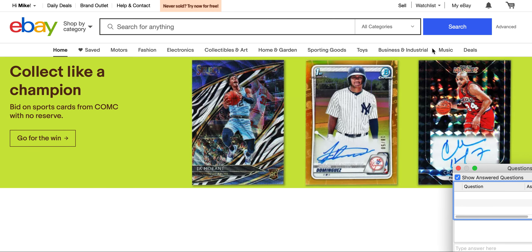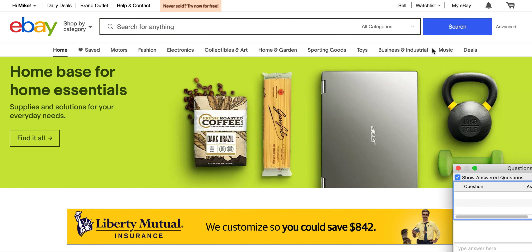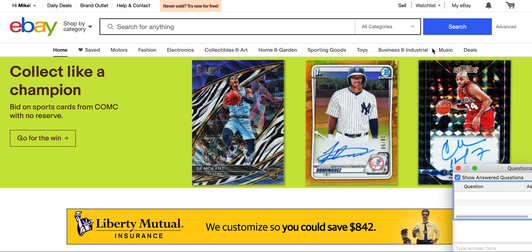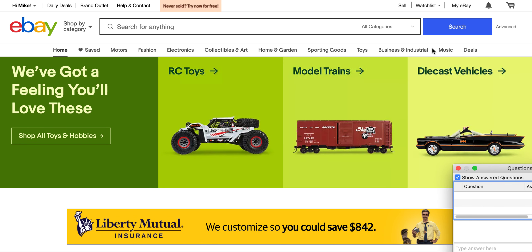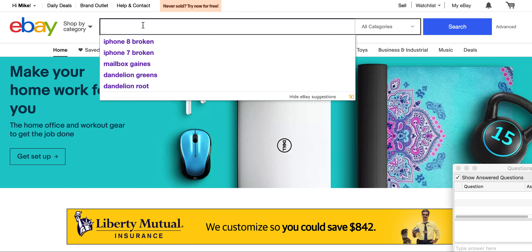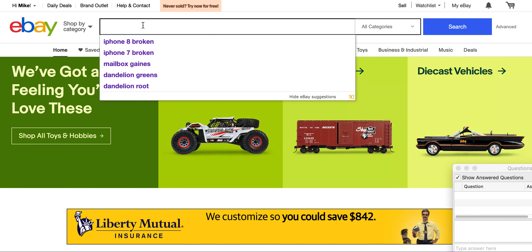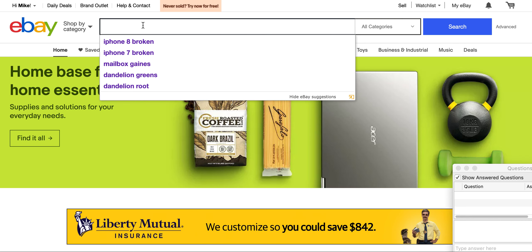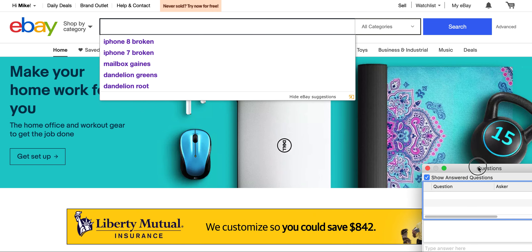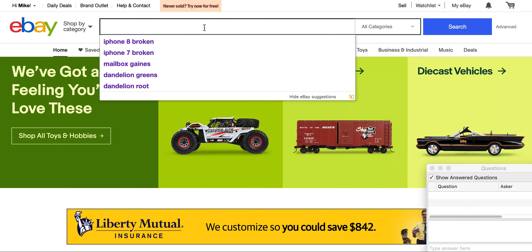Thank you all for joining the webinar tonight. My name is Mike Wood, your mentor and instructor tonight. We are going to talk about a creative strategy on eBay that can provide a lot more than you might think or expect. One thing I have enjoyed about eBay is the opportunity to explore all kinds of creative strategies and avenues of making money that many people don't even think about. If anybody has a question, type it into the questions box and I will bring it up and answer it as we go through the webinar. So let's get started.